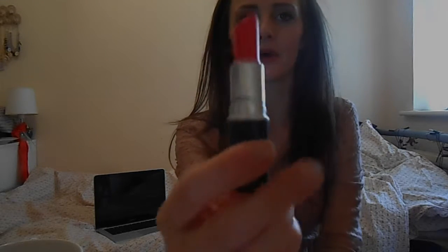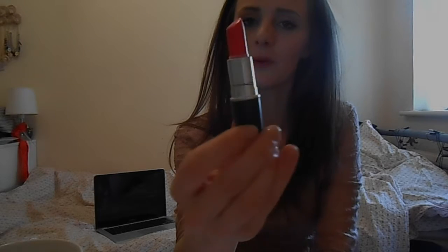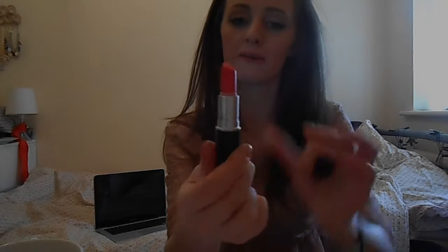Number four is Amplified by MAC — that bright pink color. I don't really wear it every single day, but it's still one of my favorite colors. I find it so difficult to find a nice new one.